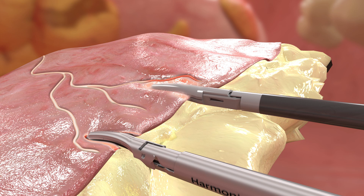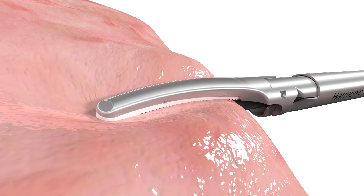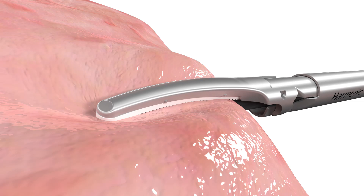Our goal in product design is to be precise in energy delivery to protect healthy tissue or vital structures by minimizing thermal damage, which can cause an inflammatory response. This may result in quicker tissue healing through a faster transition to the proliferation and remodeling phase.